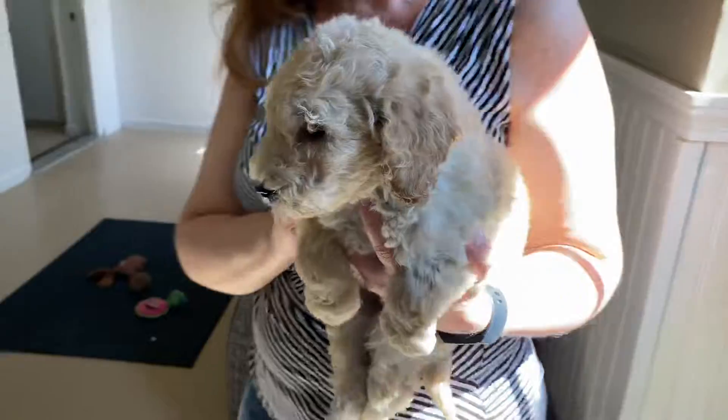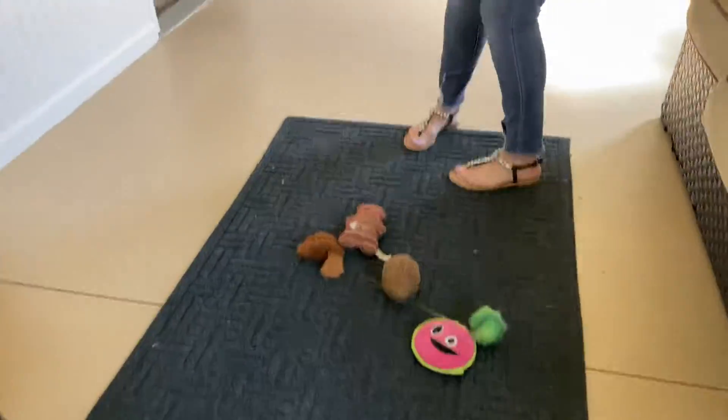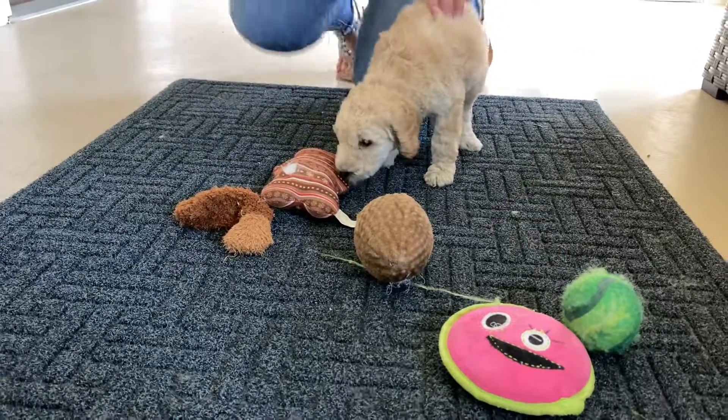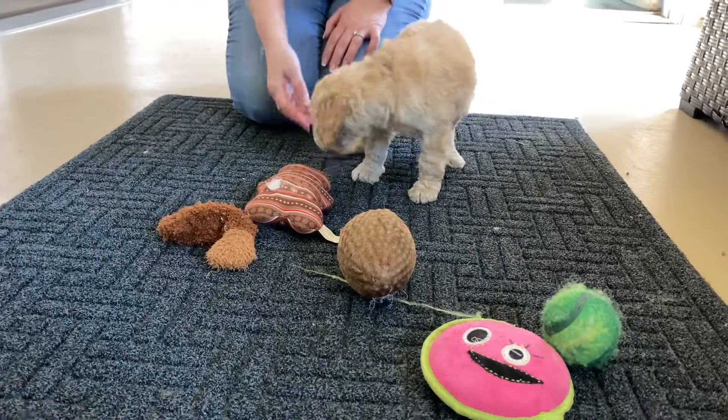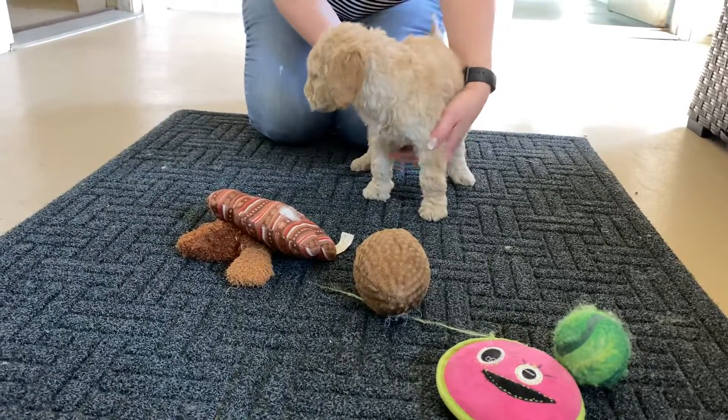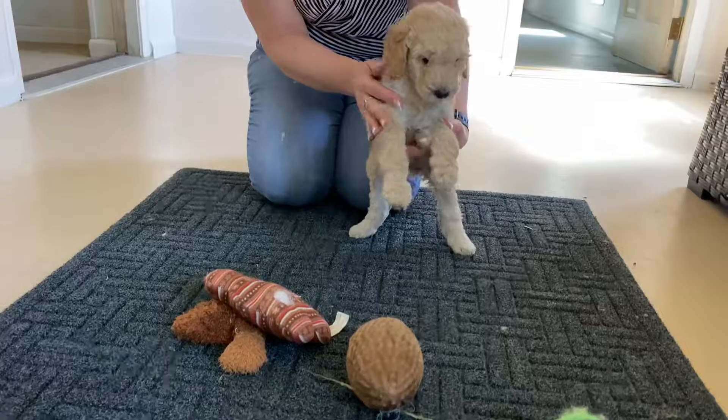Put her down here and let her put her a little bit. Can you see her? Can you see the toys? So they can hear you.